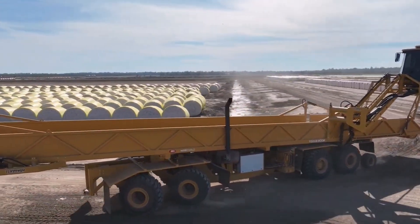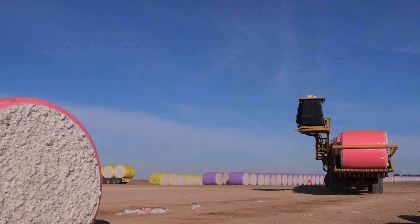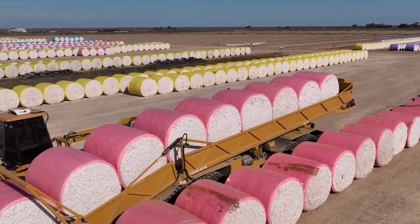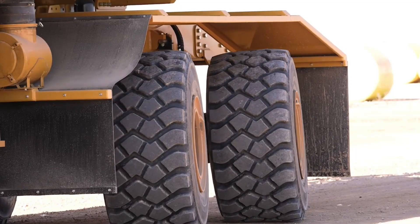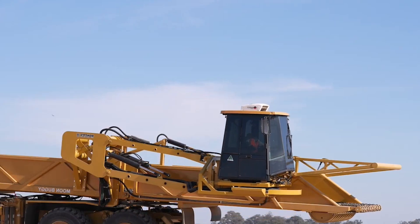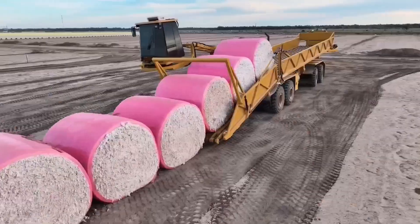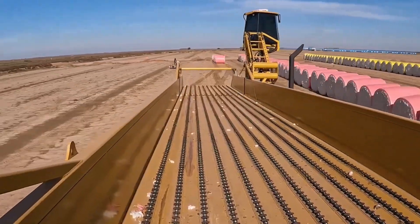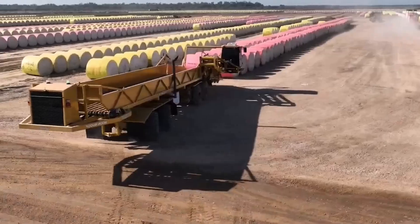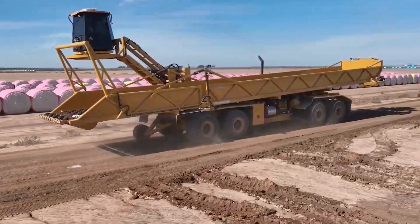The operator's cabin has been placed in an optimal position to guarantee the working area is fully visible and unobstructed to maximize safety, allowing the operator to control movements accurately. The robust chassis with multiple axles and oversized wheels makes the machine effective on rough and uneven land. The origin of the name Moon Buggy Monster 2 is quite intriguing; it is rumored that these vehicles were outfitted for lunar surface operations, changing focus to cotton due to its higher profitability.